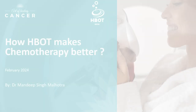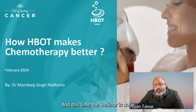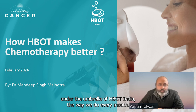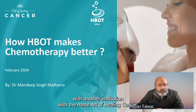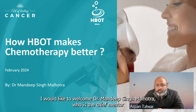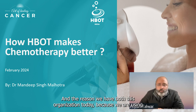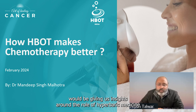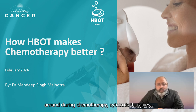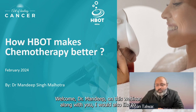Hello everyone and welcome to our webinar, done under the umbrella of HBOT India, as we do every month. This time we are also associating with another institution called Art of Healing Cancer. I would like to welcome Dr. Mandeep Singh Malhotra, who is the chief mentor of both HBOT India and Art of Healing Cancer. We would be talking about the role of hyperbaric medicine during chemotherapy and cytotoxic therapies, and how hyperbaric oxygen can make these cytotoxic therapies better.